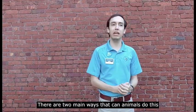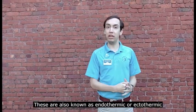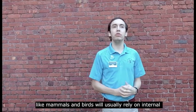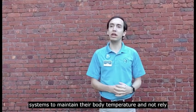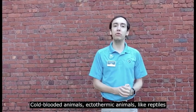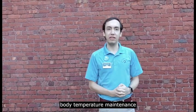There are two main ways that animals will do this: either warm-blooded or cold-blooded. These are also known as endothermic or ectothermic. Endothermic, the warm-blooded animals like mammals and birds, will usually rely on internal systems to maintain their body temperature and not rely on external environmental cues. Cold-blooded, ectothermic animals like reptiles, will rely on their environment for their body temperature maintenance.